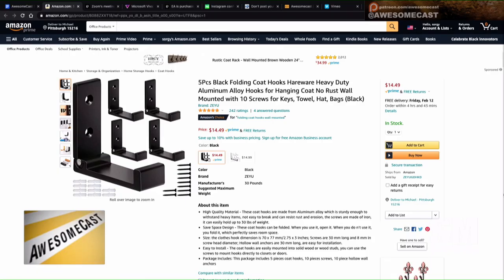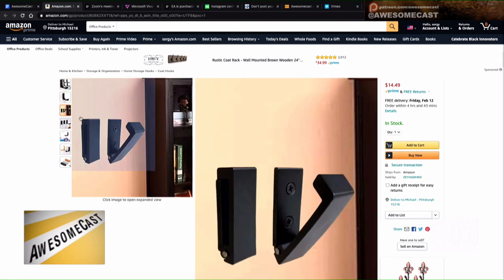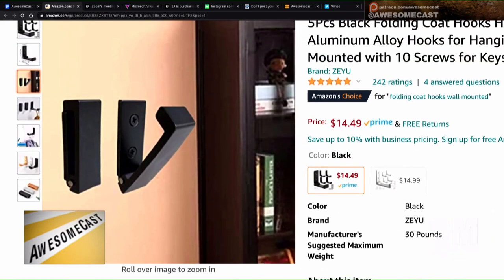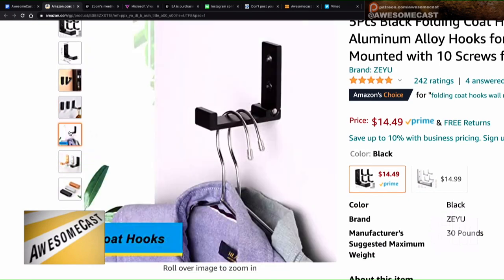Because if you notice, they're kind of in the middle of the room, I wanted them to be able to collapse. So I found on Amazon, where everyone finds everything, a five-piece black folding coat hook. I don't know, I think it's supposed to say hardware, but it says 'hair wear.' Heavy-duty aluminum alloy hooks for hanging coats. No rust. Wall-mounted with 10 screws.